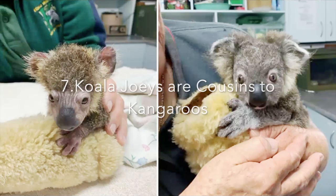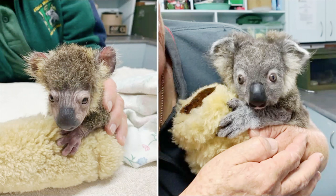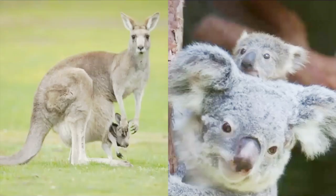Number seven: koala joeys are cousins to kangaroos. Koala joeys look like little bears, but they are related to kangaroos. A newborn koala makes its way into a pouch on the mother's belly, just like a kangaroo joey. Once inside, the joey attaches itself to its mother and drinks her milk for about six months. The baby leaves the pouch around then, usually falling out the first time, but it comes back to nurse for some months before starting to live on its own.